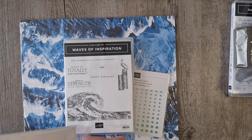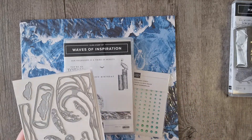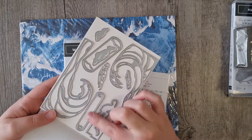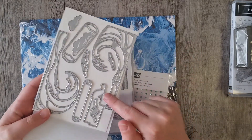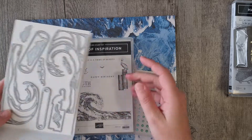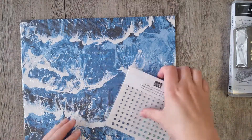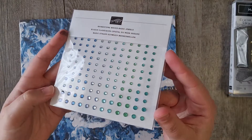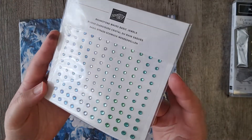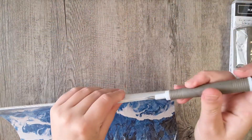These dies are gorgeous — I've seen some beautiful cards made with them. We have the beautiful wave dies, some sentiment dies, clouds, and then the pelican and birds you can cut out. The papers have just arrived in Australia too. And look at these gems — those rhinestones are going to be very, very popular. They're just beautiful.